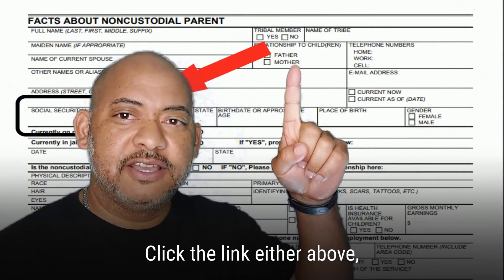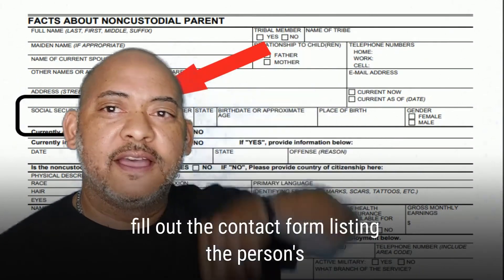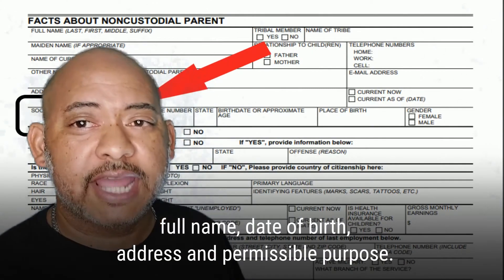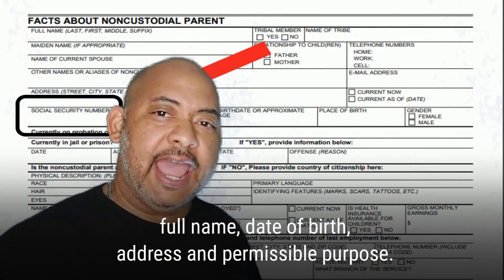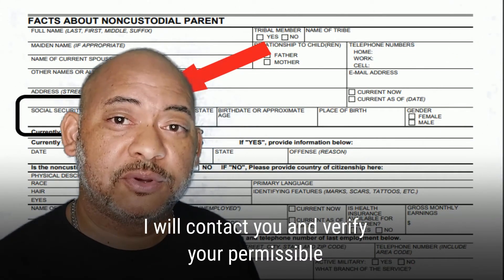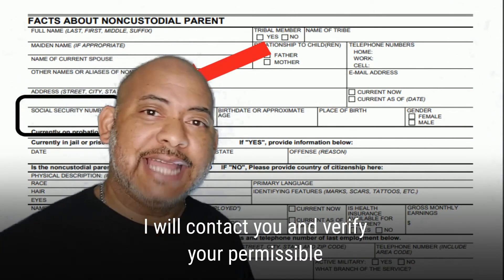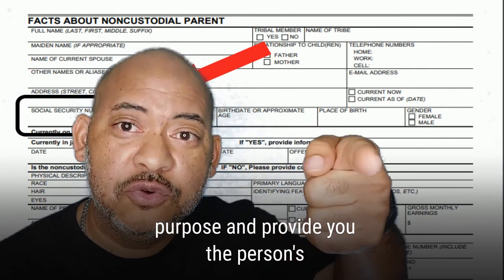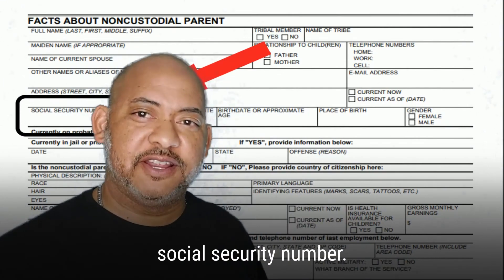Click the link either above or below. Fill out the contact form listing the other parent's full name, date of birth, address, and permissible purpose, which is for child support collection. And I will contact you and verify your permissible purpose and provide you the other person's social security number.